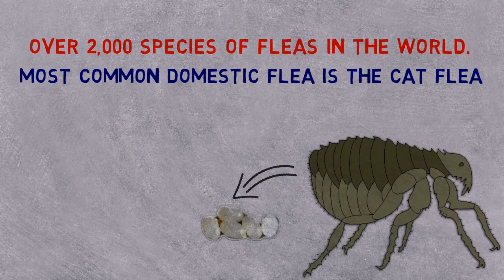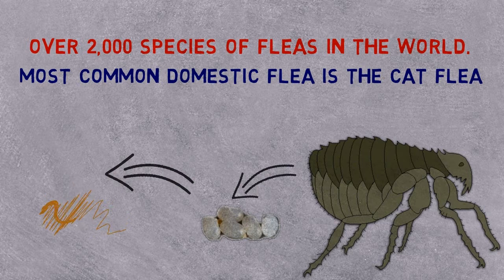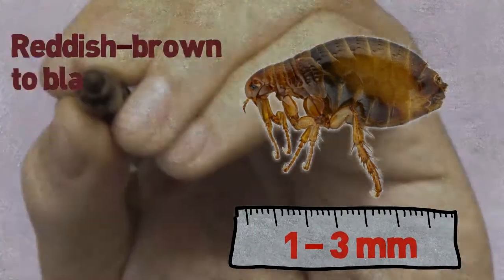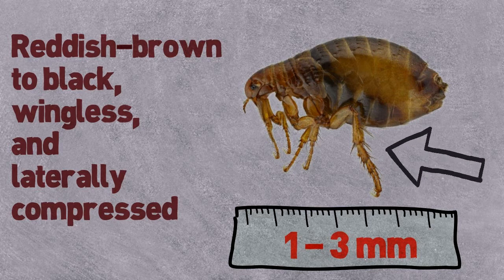Eggs are oval, smooth, but tiny. Larvae are small, worm-like, and hatch from the eggs. The pupa is a cocoon stage prior to becoming an adult. Adult fleas are about 1-3mm in length, reddish brown to black, wingless and laterally compressed. Their powerful hind legs are well adapted for jumping on animals.